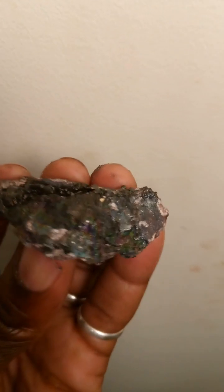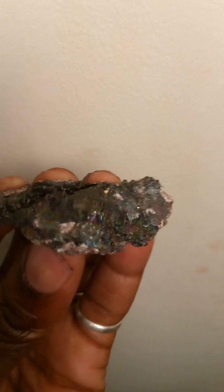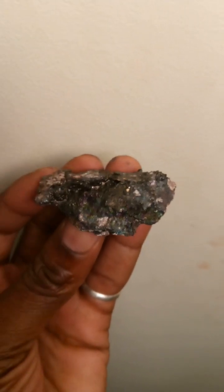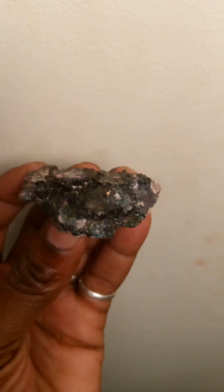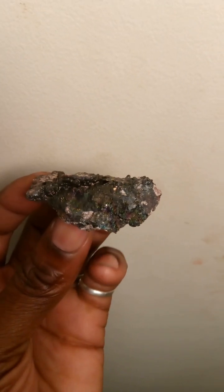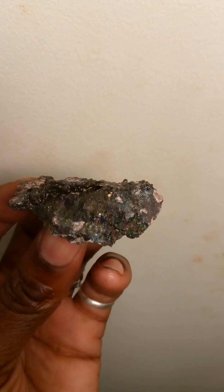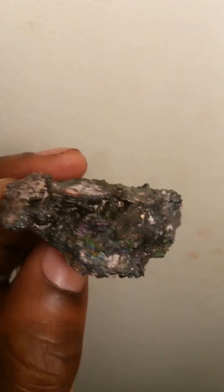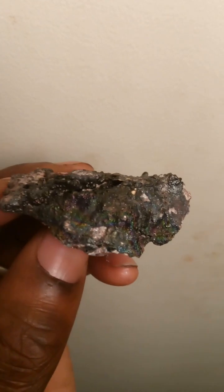Graves Mountain is one of my favorite places to go to find crystals such as this. It gets me excited to know you can find more crystals such as this iridescent hematite. Should have more — stay tuned.